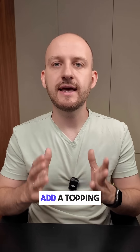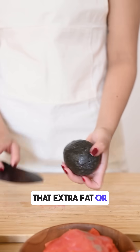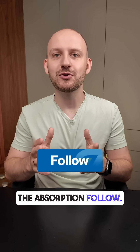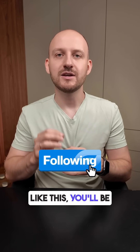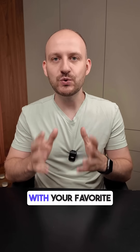To make it even better, add a topping like cottage cheese or avocado — that extra fat or protein will help slow down the absorption. Follow for more food tests like this; you'll be surprised which carbs are actually friendly. Drop a comment with your favorite cracker or crisp to test next.